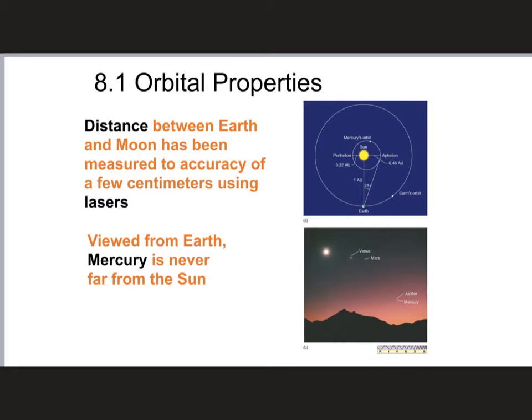Everyone on Earth is pretty much familiar with the Earth's Moon. The distance between the Earth and the Moon has been measured to an accuracy of a few centimeters using lasers. When the astronauts went to the Moon they left specialized mirrors that, no matter what angle light hits them, always reflect straight back out. You can target these mirrors with a laser and bounce a beam of light off of them, and because we know the speed of light we can calculate the distance within a few centimeters — which is really impressive.